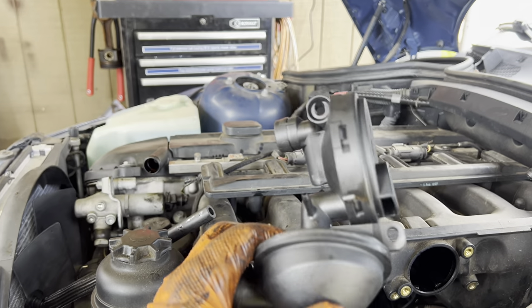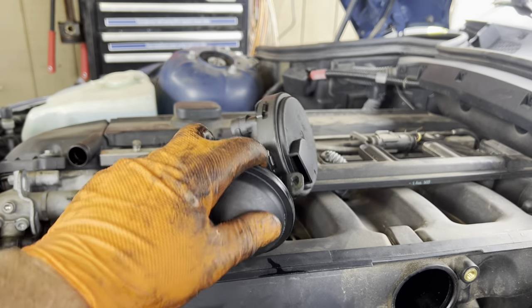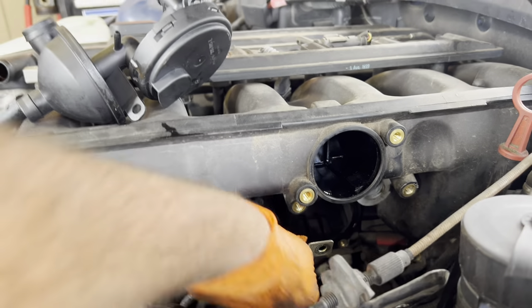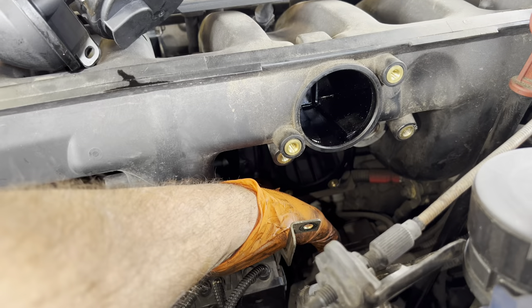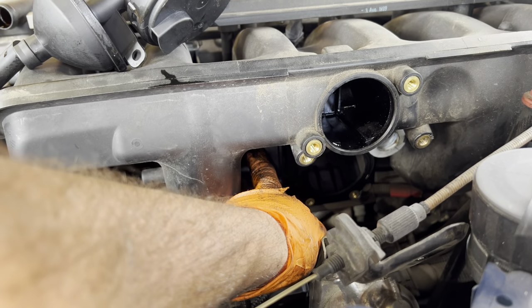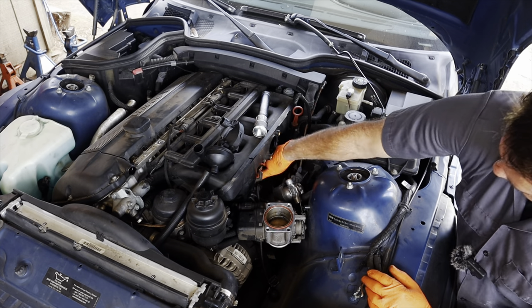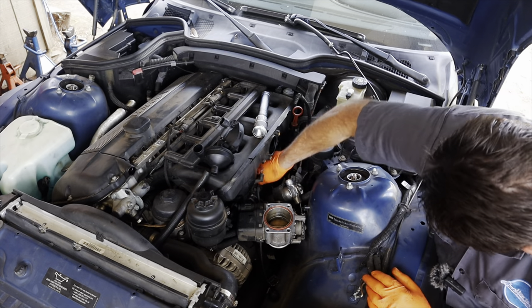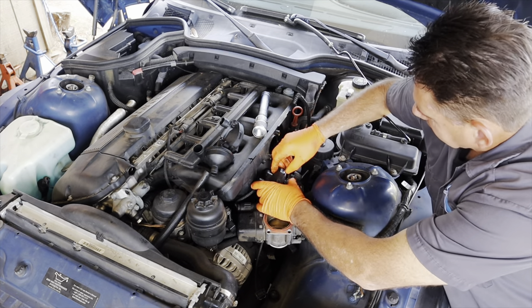Now we're ready to unbolt the PCV and get it out. There are two mounting screws — one here and one here. They're going to be T30 Torx. You can see them right here and reach under with a little extension. Once you get the two mounting screws out, take the PCV valve and work it out.